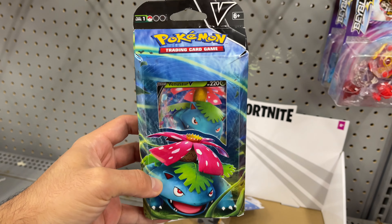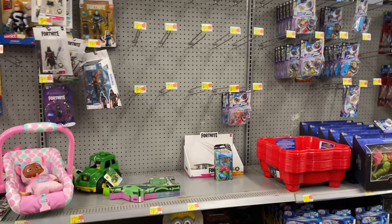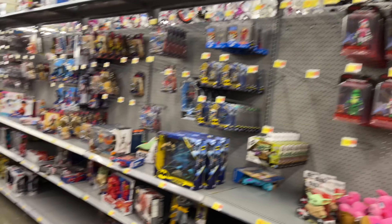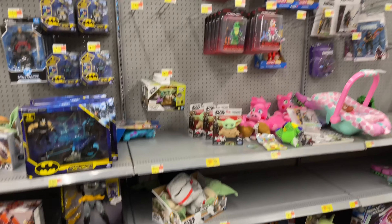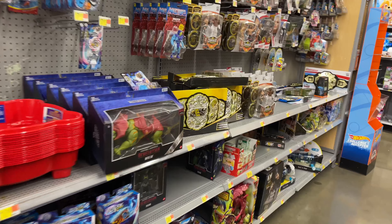Back here on the aisle the only Pokemon thing they have is this Venusaur Battle Deck. The only thing in this store was that Shining Fates box, but somebody opened it and messed with the packs inside, so I'm not going to get that. That is pretty much everything for this Walmart.